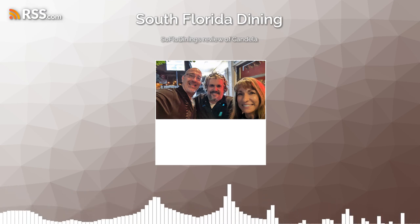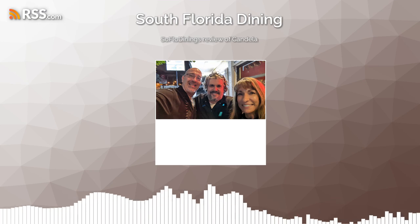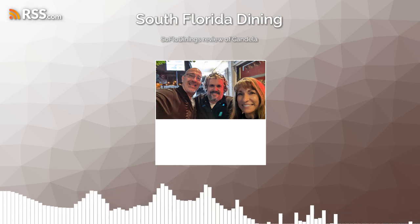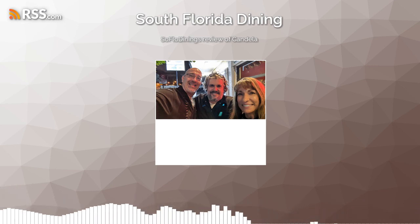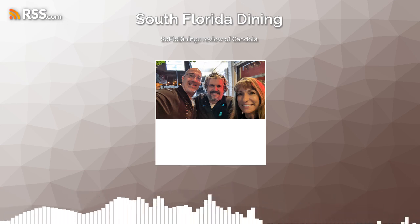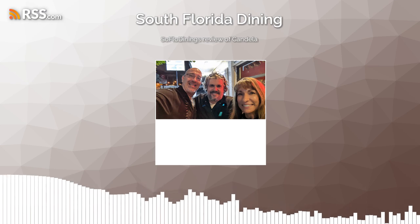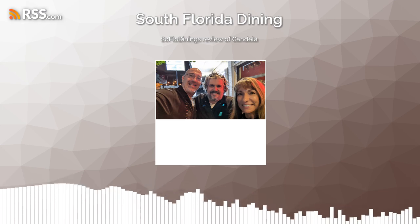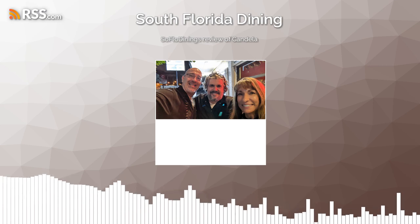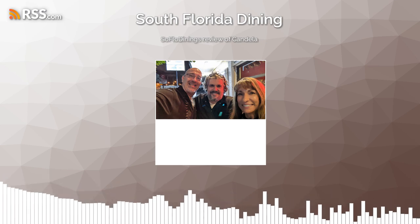So, do you have anything else to add before we go? No, I think that's it. As always, enjoy, and I'll see you there. Don't forget to like, share, and subscribe. Check us out on Facebook, YouTube, and our Steps app — we're pretty much everywhere. Just look us up: SoFlo Dining. If you're looking for a good place to eat, just look us up. Take care. Bye!